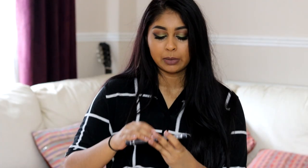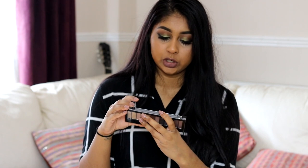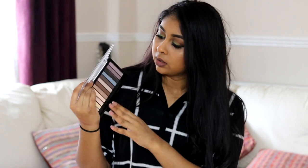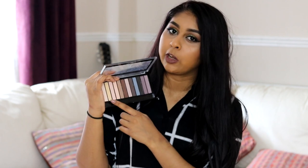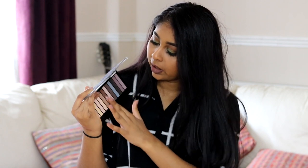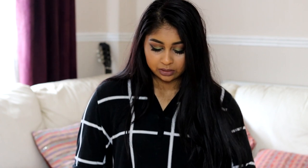The next drugstore palette I want to talk about is a Makeup Revolution one — the actual brand. It's the Redemption Palette Essential Matte Palette. I used this in a recent tutorial. This eyeshadow palette is very affordable — I think it's around £3. Some of these eyeshadows are super, super pigmented, especially the browny shades. I really like to use the pale ones to set my concealer on my eyelid so that everything else blends nicely. This blue and this brown are just so pretty. The camera is so far away so I hope you can see clearly.